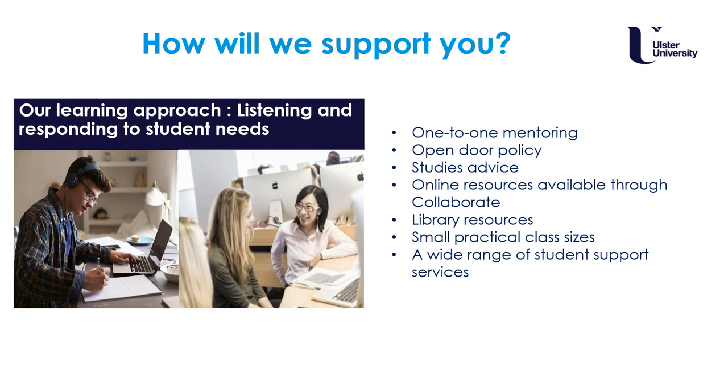The course team is made up of qualified occupational therapists and other healthcare professionals, so we are very good at listening and responding to students' needs. We have a range of supportive measures including one-to-one mentoring and an open door policy. Each student is given a studies advisor who they can contact for advice and support across the three years of study. There are online resources available through our virtual learning environment, Blackboard Learn and Collaborate, excellent library resources, and small class sizes for practical activities so you can get to know your peers and the teaching team. There are also a wide range of student support services.